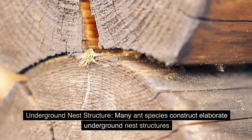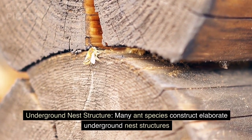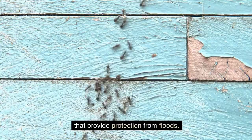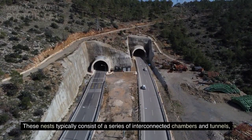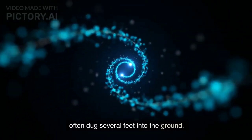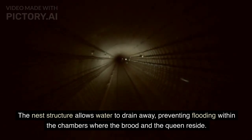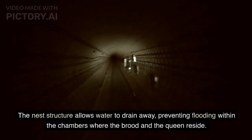Underground Nest Structure. Many ant species construct elaborate underground nest structures that provide protection from floods. These nests typically consist of a series of interconnected chambers and tunnels, often dug several feet into the ground. The nest structure allows water to drain away, preventing flooding within the chambers where the brood and queen reside.